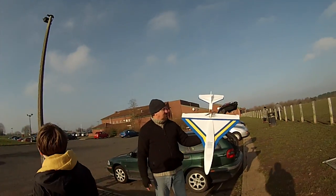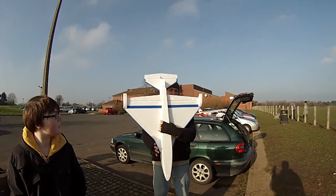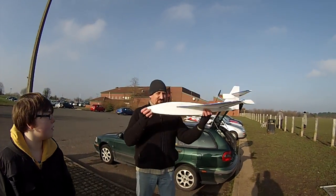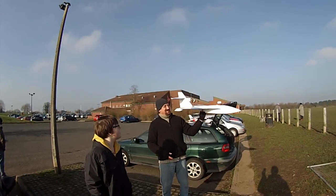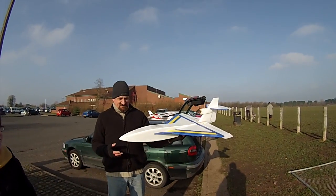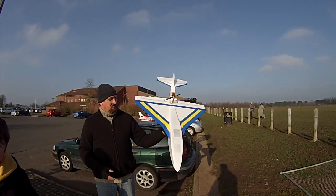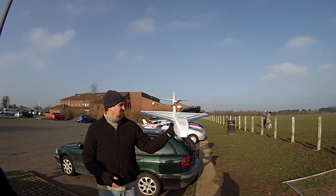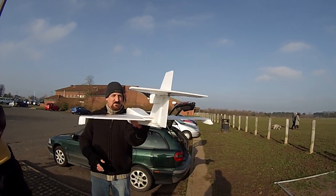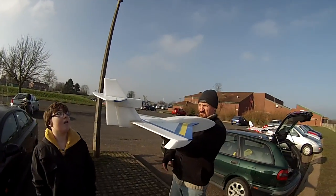We're back here, we've got another maiden on the go today. This is my scratch-built Polaris — 6mm Depron, one sheet, modelled by Kevin, technical Kev, the carrot rustler. Specs-wise: 800mm wingspan, about a metre long, pull a prop on the front, 2200kV motor, 1800mAh battery. Chucked together, a bit rough and ready — we'll give it a go.